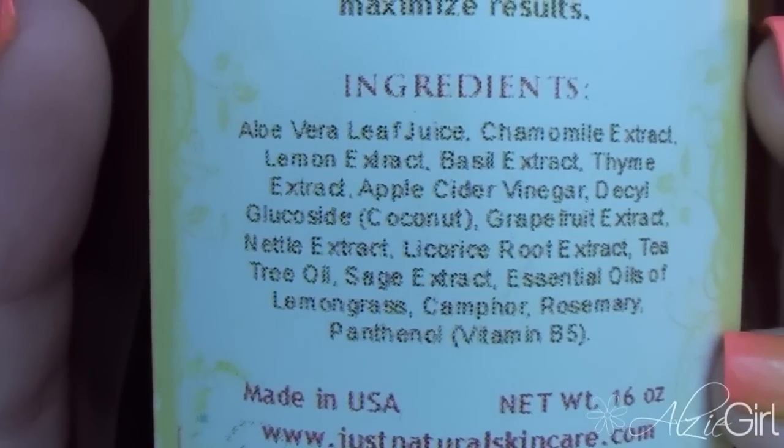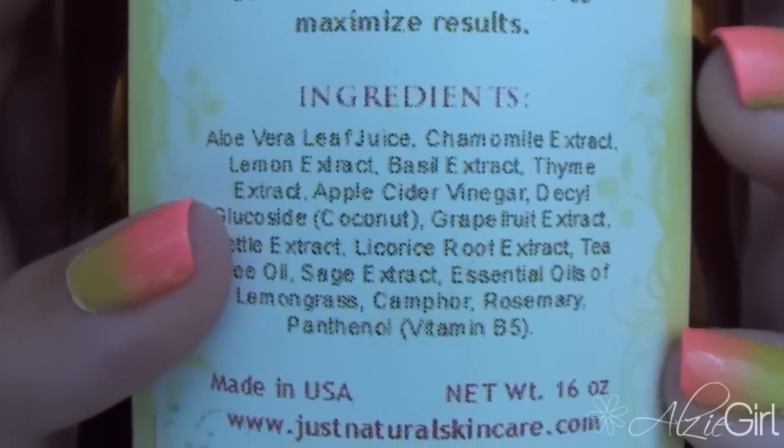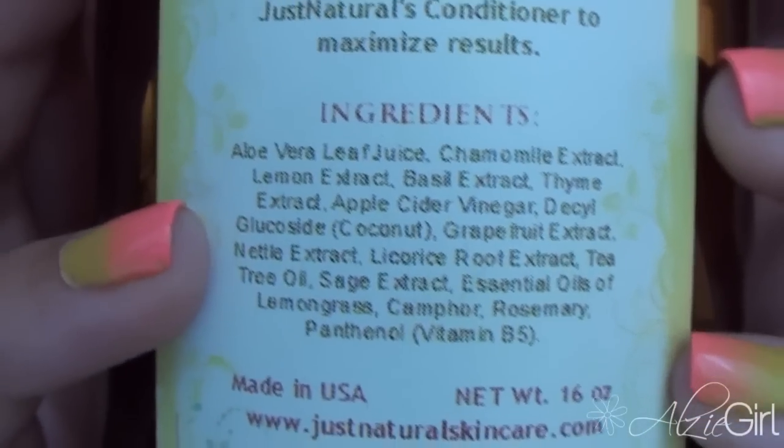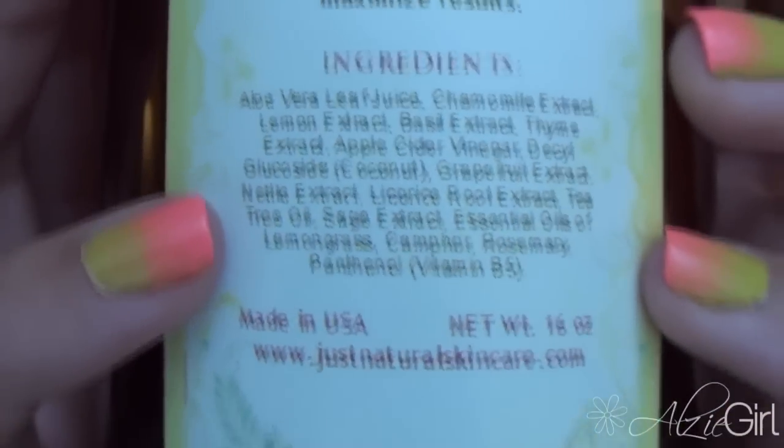This product is jam-packed with super beneficial ingredients. Right off the bat there's aloe vera, which is super moisturizing and clarifying for your hair. It also has apple cider vinegar — which you can use pure as a hair treatment to clarify your hair — plus tea tree oil and so many different natural oils. On their website, if you're unfamiliar with any of the ingredients, they have an ingredient encyclopedia covering the benefits and usage of everything they use, which I think is fantastic.